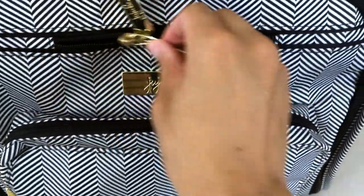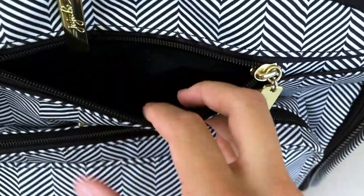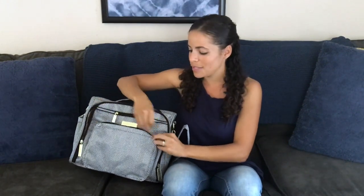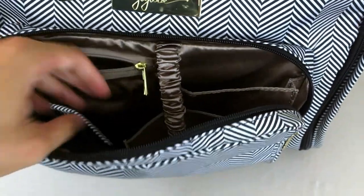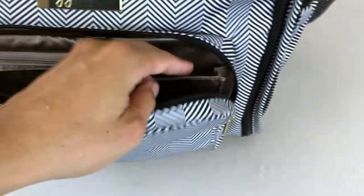On the front of the diaper bag there are more zippered compartments. There's a small one up top for your cell phone — it's even got brushed lining so your cell phone will be nice and safe. And then there's also a really awesome parent pocket that opens up with a few more pockets on the inside, including a place for your keys, a zippered compartment, and a place for your sunglasses to be protected.